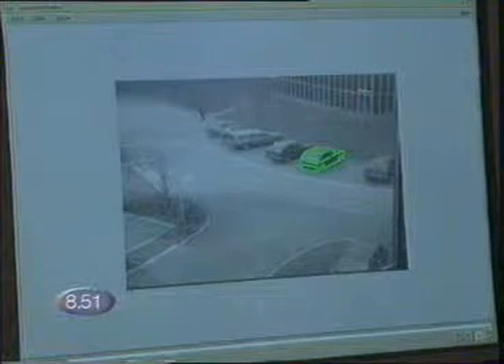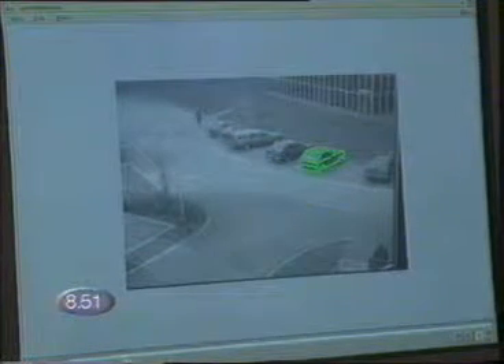The car is recognised by the computer almost as soon as it enters the car park. The green line is the car template it's working from. The computer takes a little longer to recognise the van. The people are being tracked too.